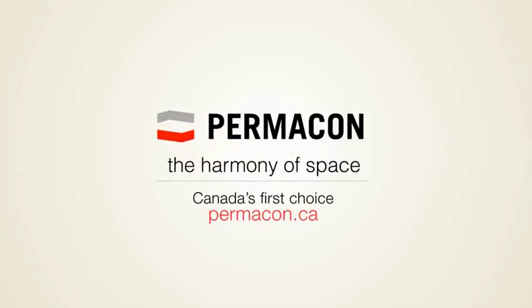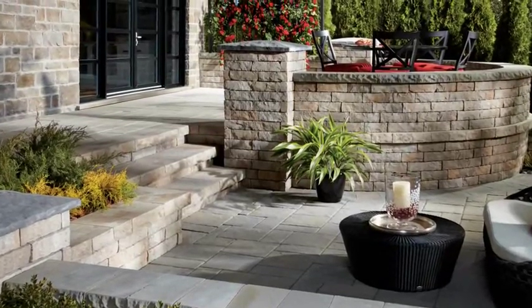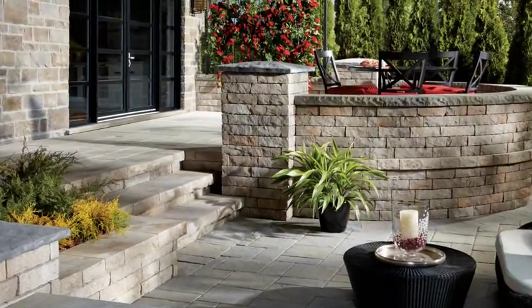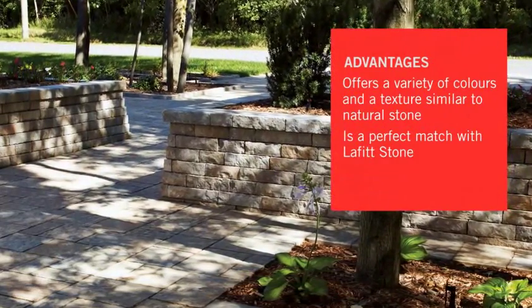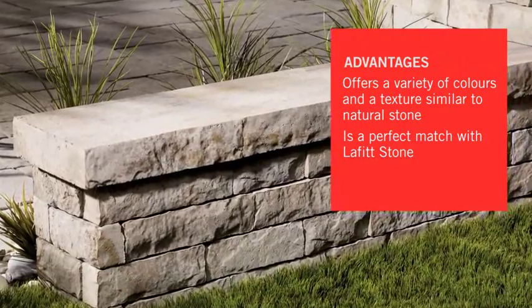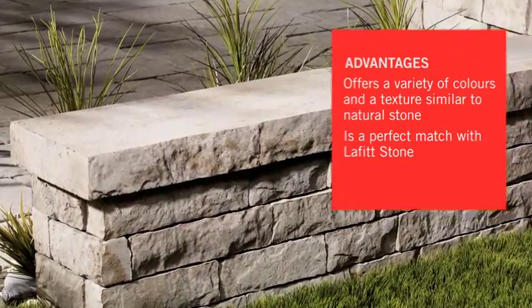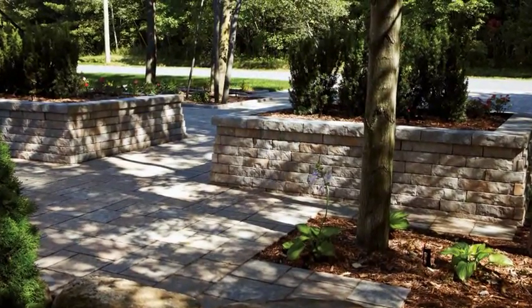After years of research and development, Permacon is proud to introduce its latest innovation, the Lafitte Tandem Wall System. This is an avant-garde new wall system that will revolutionize how retaining walls are designed and built. We are convinced it will have as big an impact as the Celtic Wall and Paleo Pavers did when they were first launched.